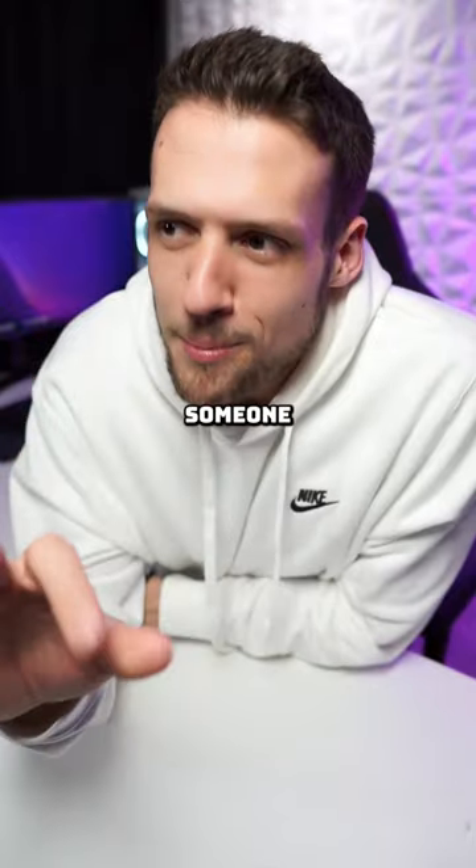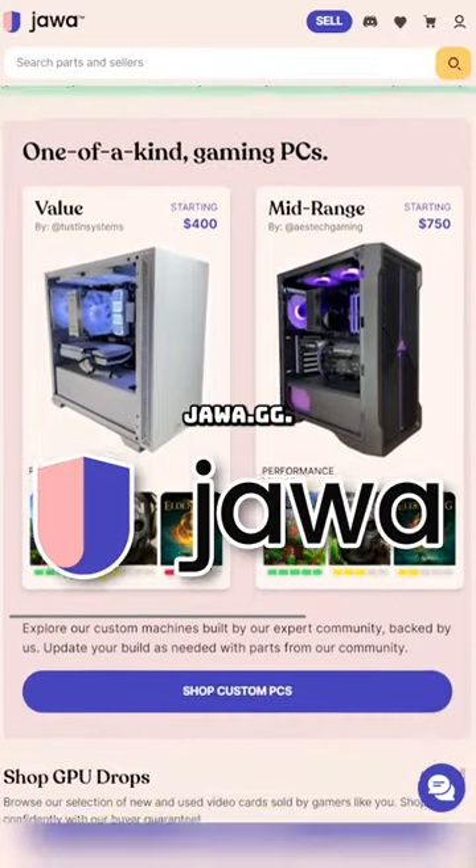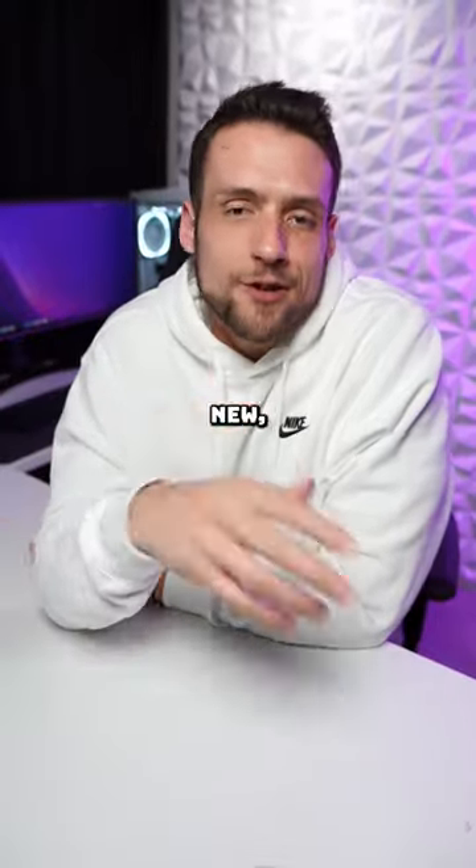You gotta do your research though and only buy from someone that looks legit. And also only use trusted platforms like Java.gg. Yes, buying used is a little more risky than buying new, but-